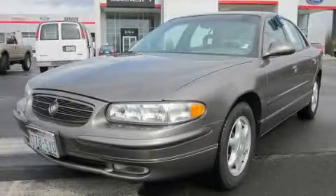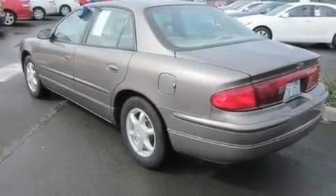This is a 2004 Buick Regal. It has a 3.8-liter six-cylinder engine and an automatic transmission.